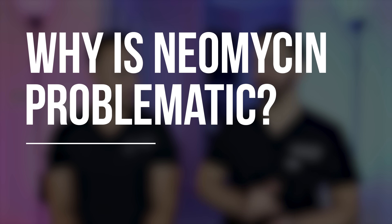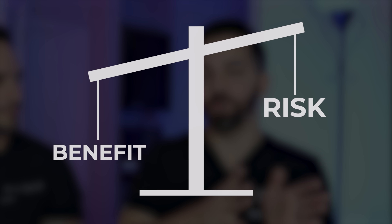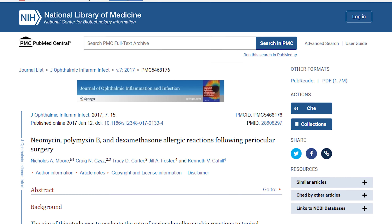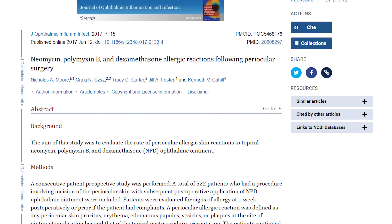If you're on dermatology social media — TikTok, Instagram, YouTube — you've probably heard the horrors of Neosporin. This comes down to the risk-benefit ratio. The Neomycin and Bacitracin components are both very common allergens, with over 10% of the population allergic to Neomycin. If you're applying it to areas like the lips, an infected area, or a post-operative site, those wounds can actually get worse and take longer to heal, giving you a worse outcome.